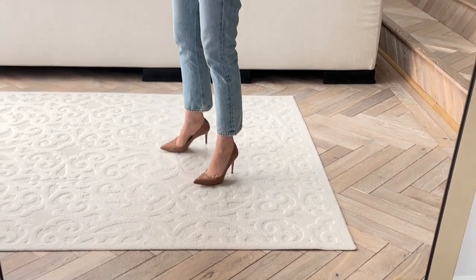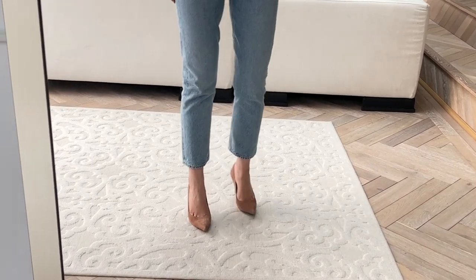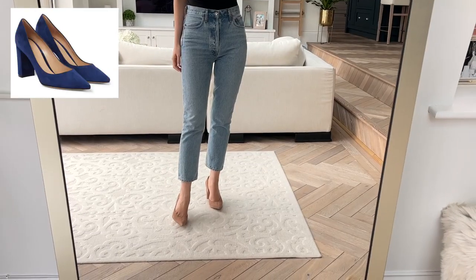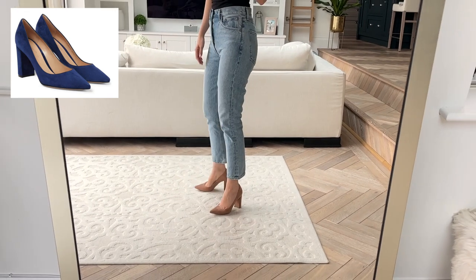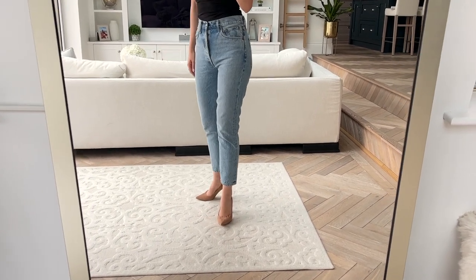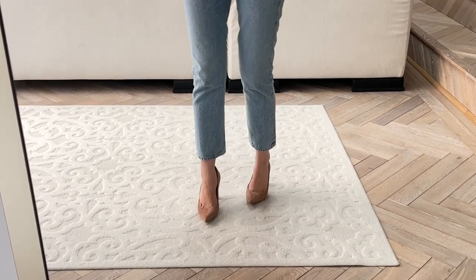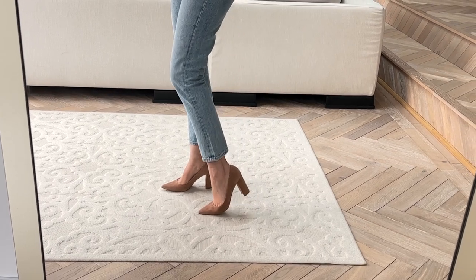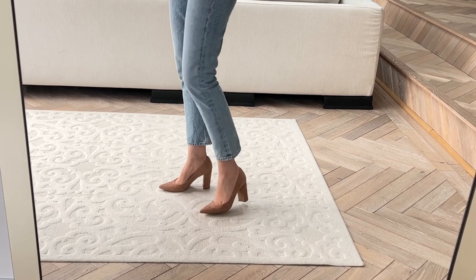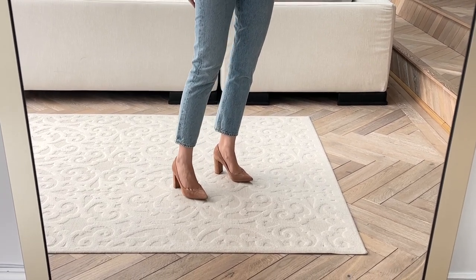My Giambattista Valli heels are also included — I own these in pretty much every single variety now: the block heel, the mid heel and the high heel. They don't have my exact one but they do have a slightly darker chestnut colour which is a beautiful shade, and I've also seen the navy and dark green — just so many colour options in a variety of heel heights. For me, designer heels just don't get any better; they are the most comfortable ones I own, they wear fantastically well, and I would not be without mine. It can be difficult to find them on sale because they sell out very quickly, so if you've been eyeing a pair and find your size, I would jump on them.